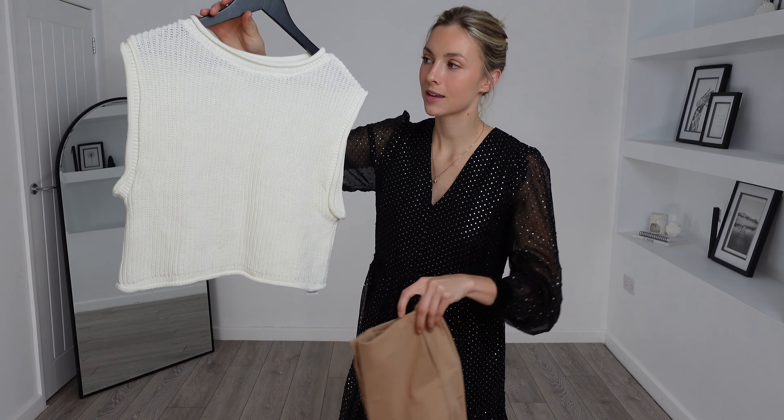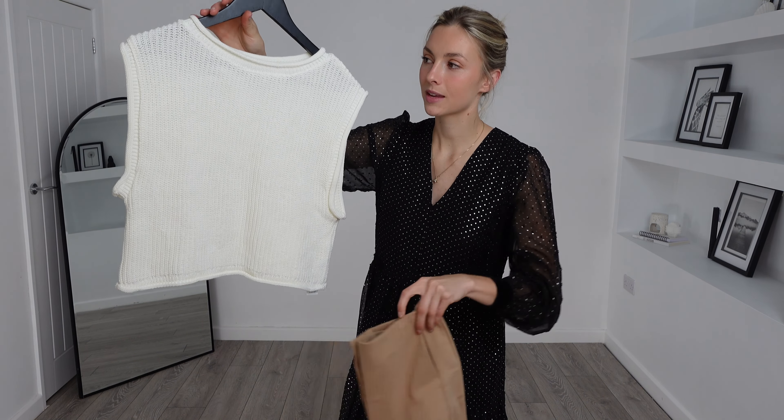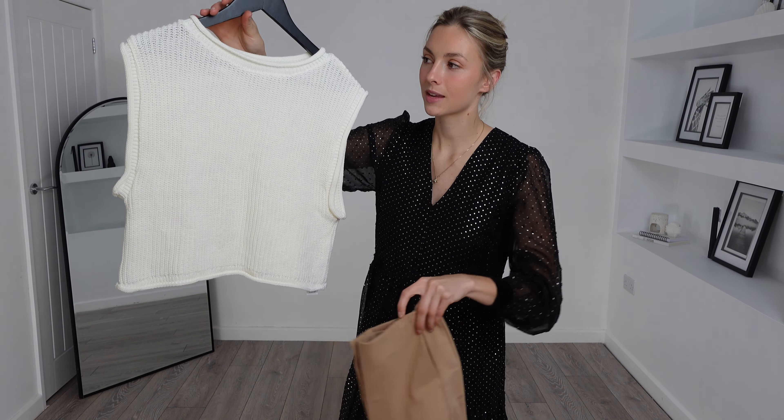We're kicking this haul off with this ASOS design cropped tank top. I got a size small and this one was £19. To pair with this I got these Pimki tailored shorts — I got a UK 8 and they were £22, totaling £41 for this outfit. This tank top looks so stylish and because of the colour I think it will be very versatile, so this may be a go-to for summer.